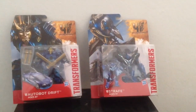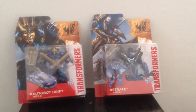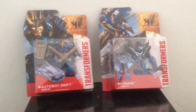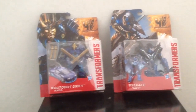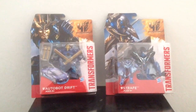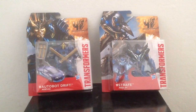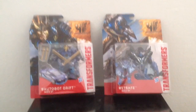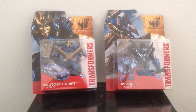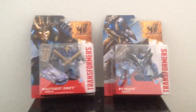Now that I got Strafe, I have completed the Dinobot collection from the movie. So I got Strafe, Grimlock, Scorn, and Slugmail. I know there are still three other Dinobots, but I'm not sure if I will get them or not. And I got Drift, so that's pretty cool. These two were the last deluxe classes at Target, so I was happy that I got them.